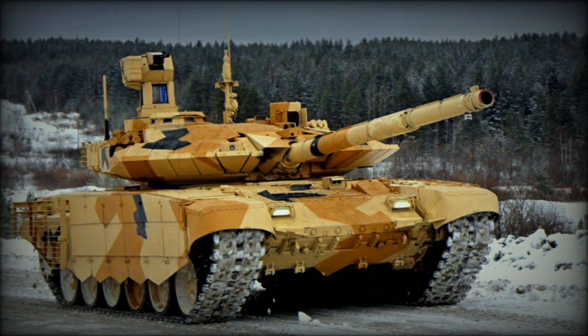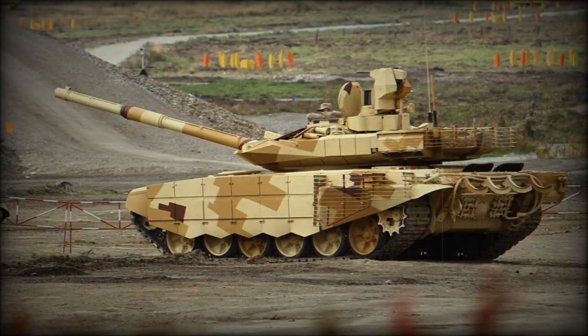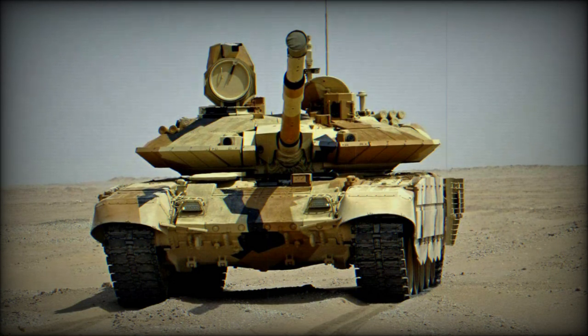This combat vehicle is fitted with a deep wading kit that can be installed by the tank's crew within 20 minutes. With the deep wading kit attached, it can ford water obstacles up to 5 meters deep. The tank is also fitted with a self-entrenching blade and can prepare itself an emplacement within 12–40 minutes, depending on the ground type.